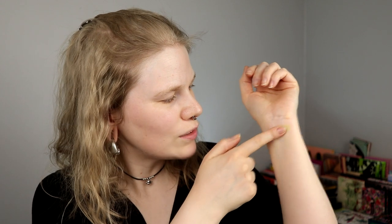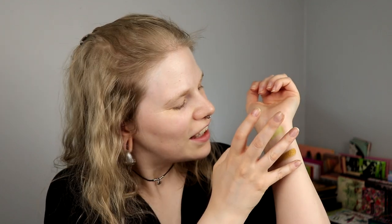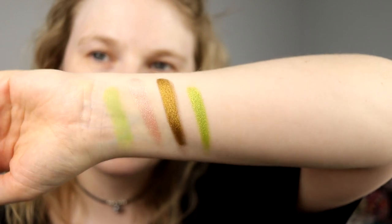I can swatch these for you. This is Take a Hint from Creepy Cute — the green one. One from Divinity, Arcana, and It's Freaking Bats. So I got these shades. Like, what the hell am I going to do with these?